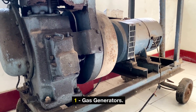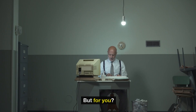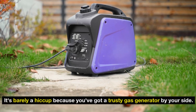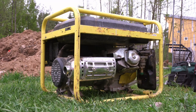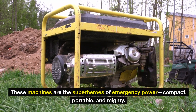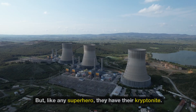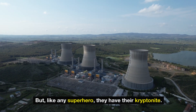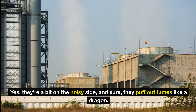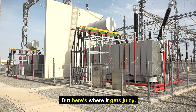Gas generators. Imagine this scenario: the grid goes down, everywhere you look it's lights out, but for you it's barely a hiccup because you've got a trusty gas generator by your side. These machines are the superheroes of emergency power — compact, portable, and mighty. You can keep the lights on, the fridge running, and your devices charged. But like any superhero, they have their kryptonite. They're a bit on the noisy side and puff out fumes like a dragon, and like keeping a dragon in your backyard, there's a bit of upkeep involved.